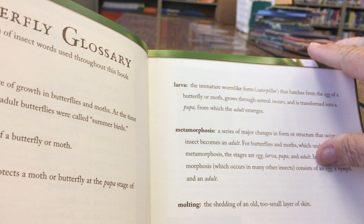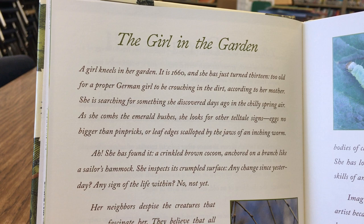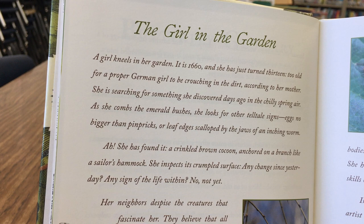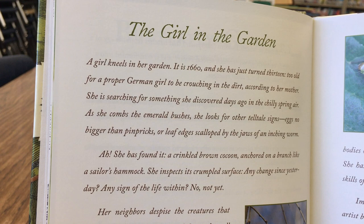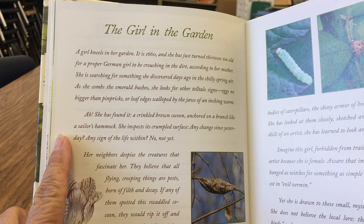I'm not gonna read all this, but I want you to see this because when you come in you can check it out. So it says: 'A Girl in the Garden' — a girl kneels in her garden. It is the year 1660 and she has just turned 13, too old for a proper German girl to be crouching in the dirt according to her mother. She's searching for something she discovered days ago in the chilly spring air. As she combs the emerald bushes she looks for telltale signs — eggs no bigger than pinpricks — or leaf edges scalloped by the jaws of an inching worm. She found it: a crinkled brown cocoon anchored on a branch like a sailor's hammock.